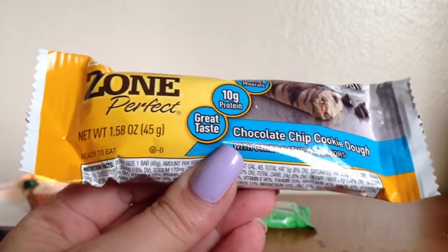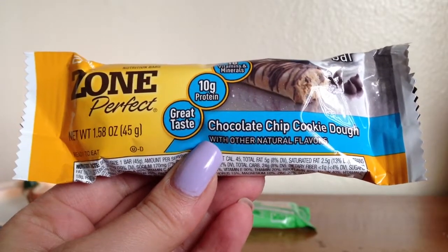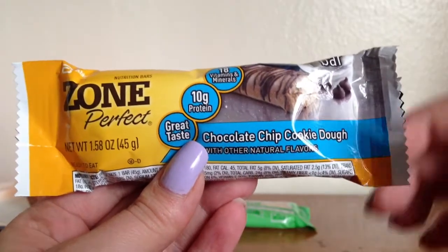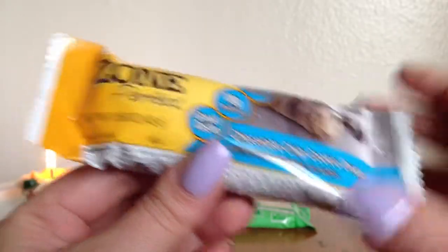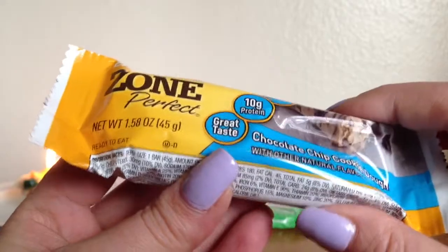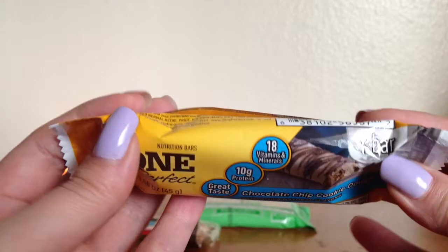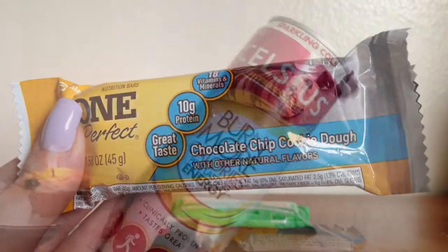They also included a Perfect Bar — I've tried these before and I actually like them. This one is in chocolate chip cookie dough, so I've never tried this actual flavor. It feels like it's going to be very gooey; it's really smushy in there. It may have even melted, so I'm probably going to pop this into the freezer.